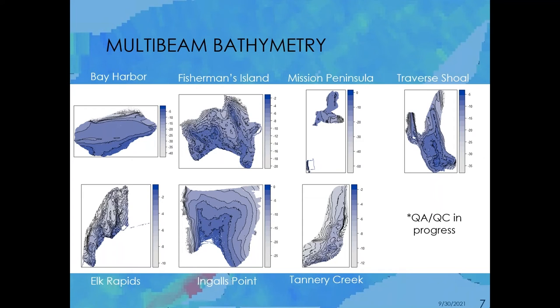Looking at some of the outputs from our multi-beam data collection — here are the seven reefs we've sampled this summer. We've already gone through a first round of QA/QC, though it's still a work in progress. Because we're interested in spawning habitat for fish, we're interested in places that have the most reef structure. Even just looking at this first pass of the bathymetry, you can see places like Fisherman's Island tend to have a more abruptly changing bathymetric structure, similarly Elk Rapids, as opposed to something like Bay Harbor, which has just a really slowly sloping topography. Even information as basic as that is useful for site selection.